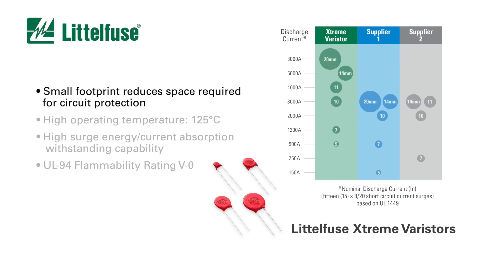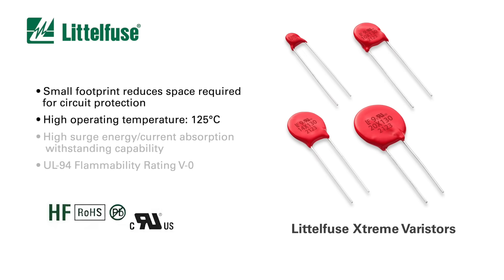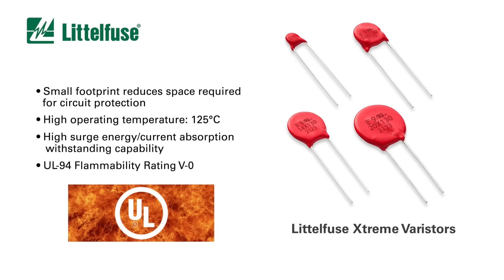In addition to their small size that reduces the printed circuit board space required for circuit protection, Xtreme Varistors are also suitable for products with high operating temperature ranges up to 125 degrees Celsius, provide high surge energy and current absorption withstanding capability that extends product reliability and lifespan, and meet UL94 V0 flammability rating, ensuring burning stops within 10 seconds.